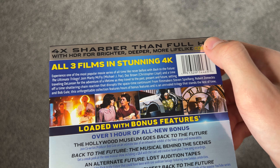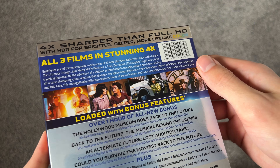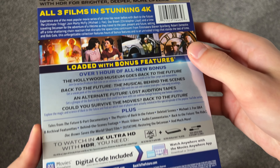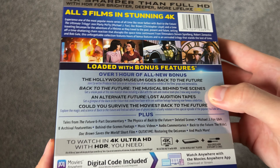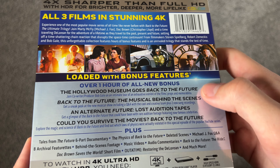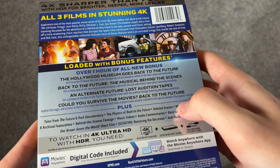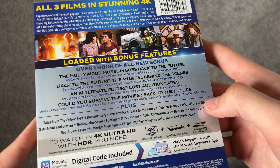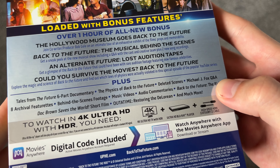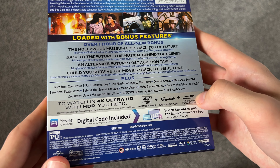It advertises 4K on the back here — one of the things that 4K does is advertise what 4K is so people know what it is. All three films in stunning 4K. There are some new bonus features on here. Honestly, it's only one hour of new bonus stuff and it's really not even that amazing, because most of this new stuff you can probably find on YouTube. But all of this stuff down here, which has been featured in sets before, is really nice — a six-part documentary, deleted scenes, footage, audio commentary, and Doc Brown Saves the World, that's a good little short film too.